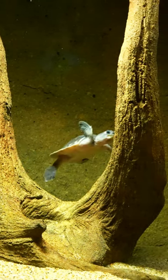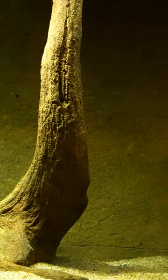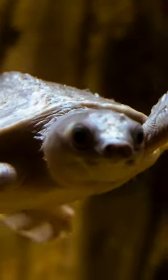They are often referred to as pig-nosed turtles because of their unique head and pig-like nose. They use this big snout to breathe air at the surface of the water, while keeping their body below the surface to remain hidden.